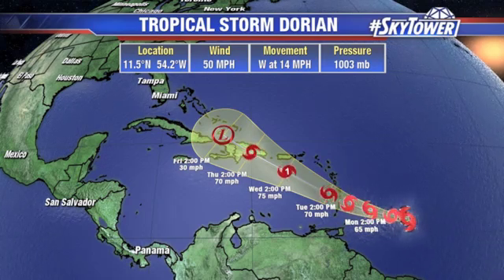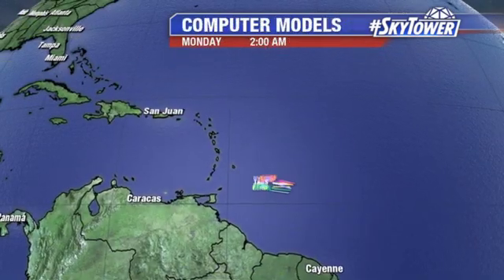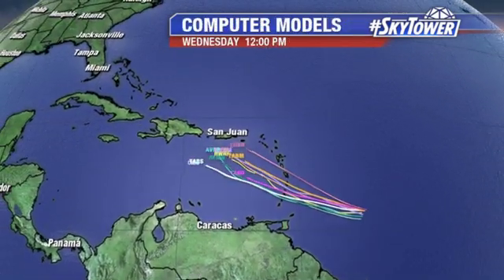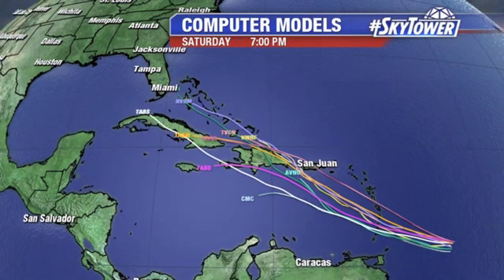Certainly thinking of our friends down in Puerto Rico and, of course, the island of Hispaniola and those smaller islands in the eastern Caribbean as well. Models are in pretty good agreement, and you can see the watches and warnings out for portions of the Lesser Antilles — tropical storm warnings out for some islands as well. Models are in pretty good agreement for that west-northwest track. We will watch it closely as we go throughout the upcoming work week.